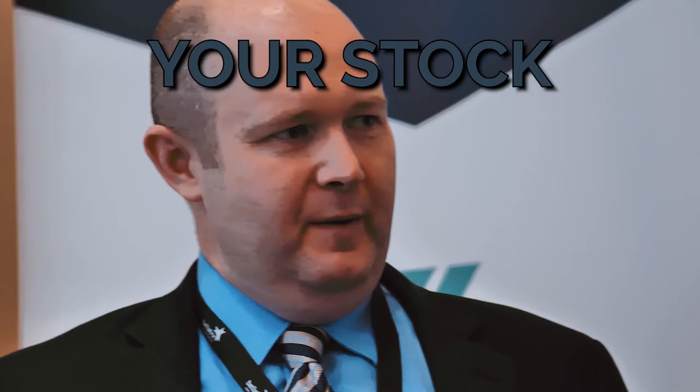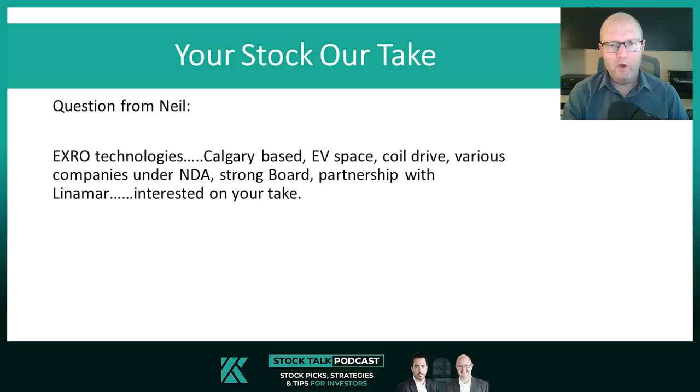It's time we answer a question on your stock, in a little segment we like to call Your Stock. This was a question that we received from a listener to the show. Neil is the listener's name. He asked about X-Row Technologies, mentioned that they're Calgary-based, EV space, Coil Drive, various companies under NDA, Strongboard, and partnership with Linamar. He wants to know our take on the company.